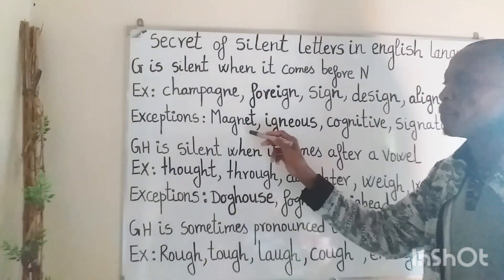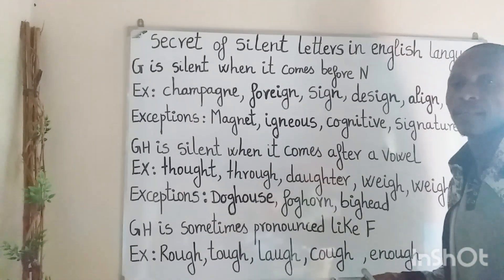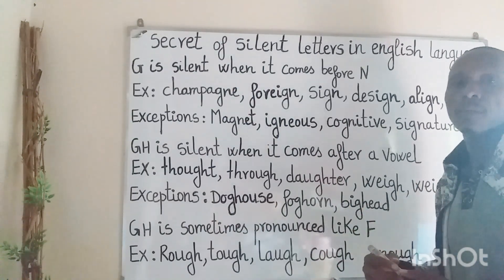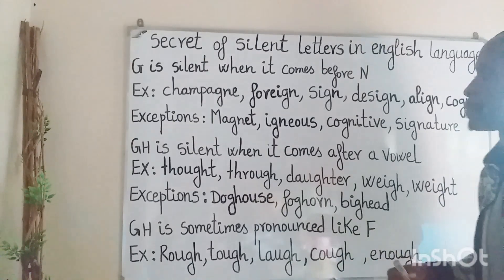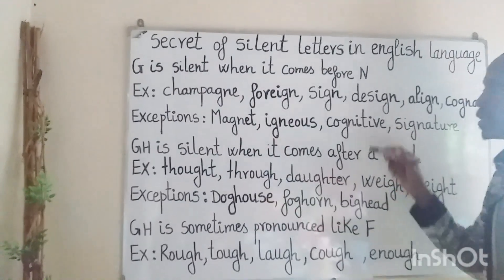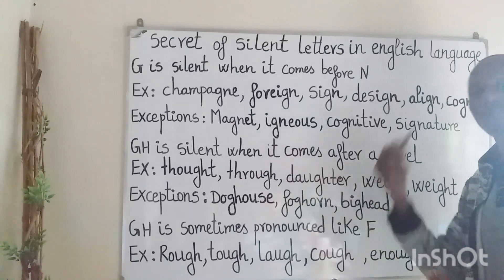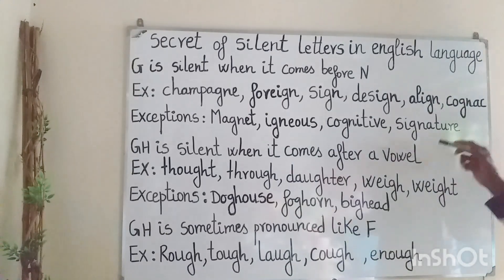Exceptions: Magnet — a magnet is an object that is able to attract iron or steel objects. Igneous — a type of rock. Cognitive — it is connected with thinking or consciousness. Signature.